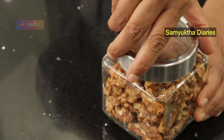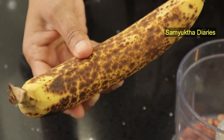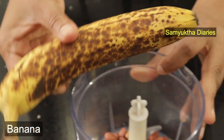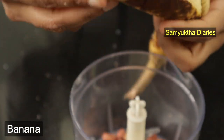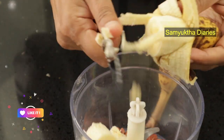Walnuts contain 5.7 mcg of biotin per handful. I'll also be adding a banana because it's really high in biotin. It's quite important that the banana is well ripe and has dark spots — that's when you get all the enzymes from the fruit. It's also rich in protein and potassium, which is great for your skin and getting strong nails.